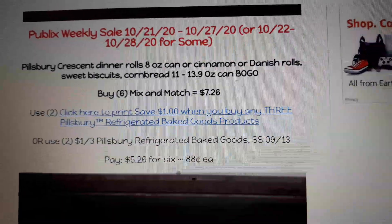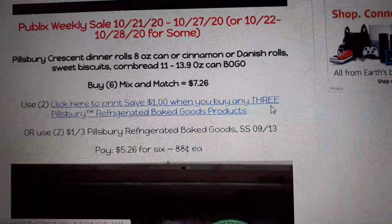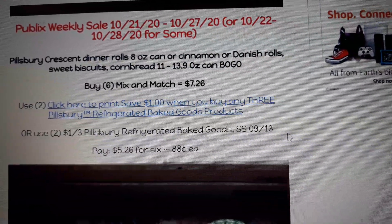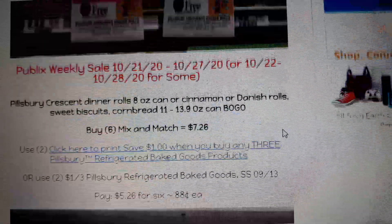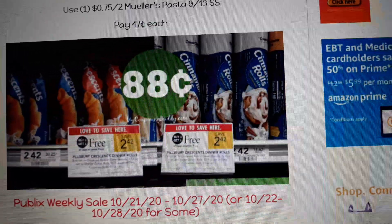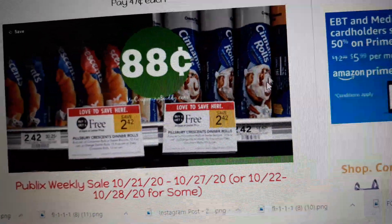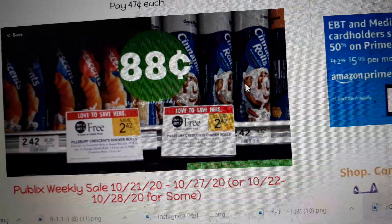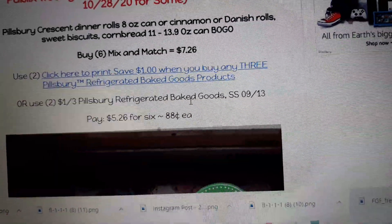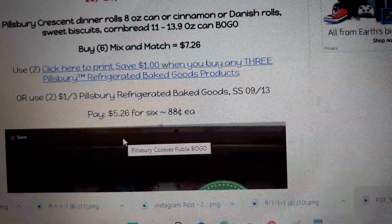For Pillsbury crescent rolls, buy six for $7.26, use two $1.00 off three Pillsbury rolls coupons, and pay 88 cents each. There's both a printable and an insert coupon in your Smart Source 9/13. These are the bigger ones — you can get the sweet Hawaiian, the big cinnamon rolls, orange rolls, or cornbread. There was a pretty good cornbread coupon that came out, but it required buying Hormel chili too.